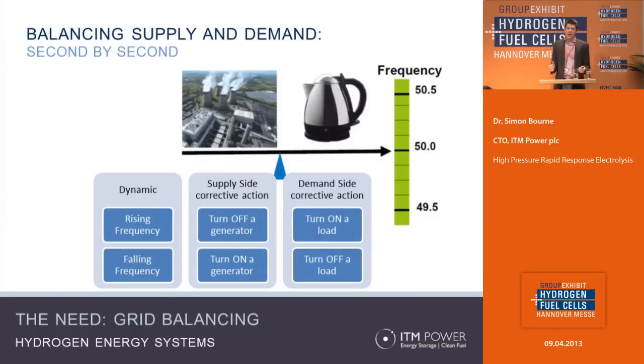So what are the things that can be done to help keep this frequency where it should be? If you consider the case of rising frequency, you can either back off some of the generation or add more load to try and keep the frequency at 50 hertz. In the case where the frequency is falling, you can do the opposite — turn on more generation or turn off loads. What we're used to doing is everything on the supply side; we've not done much on the demand side.